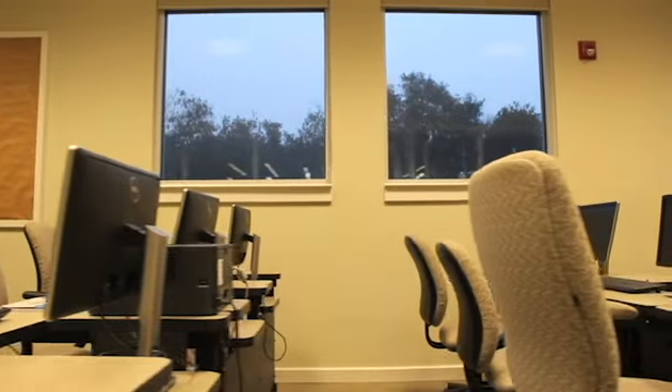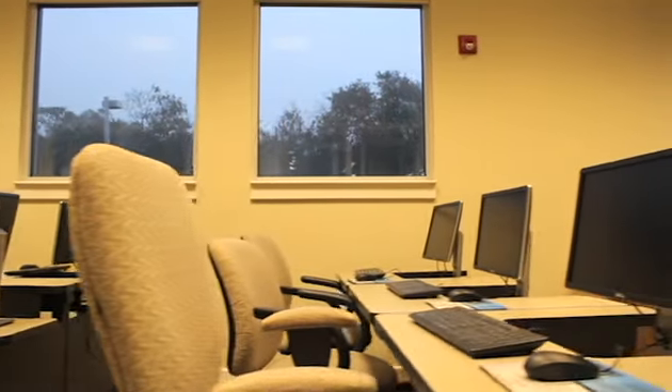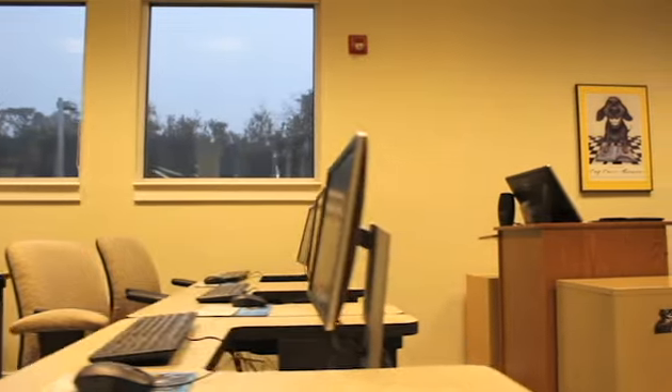All of the learner stations are connected to the internet, so participants can follow along on their own screens as the instructor gives the lesson.